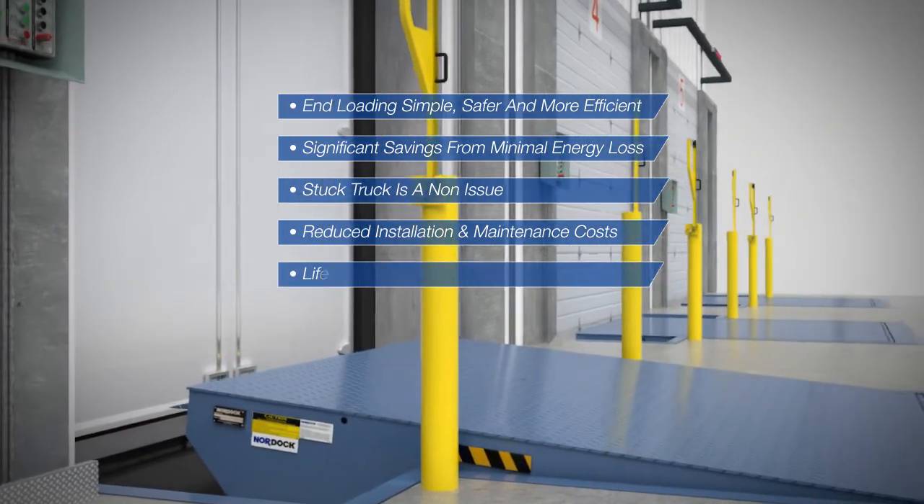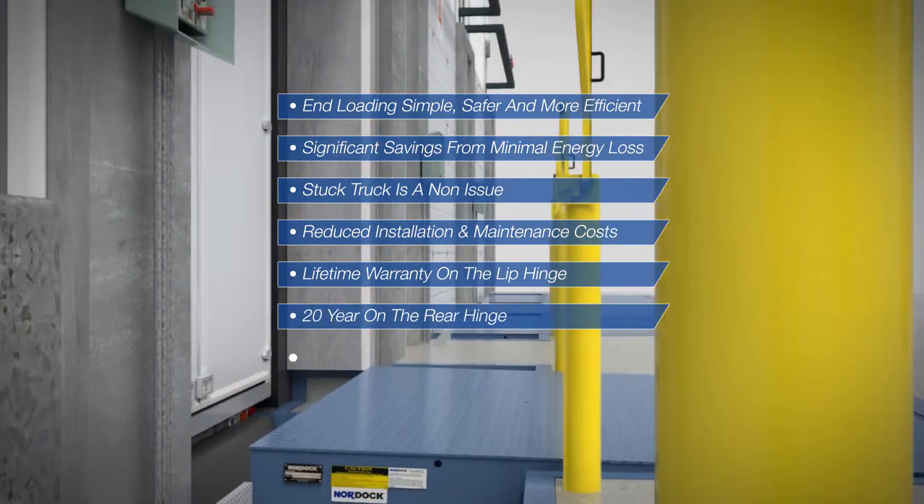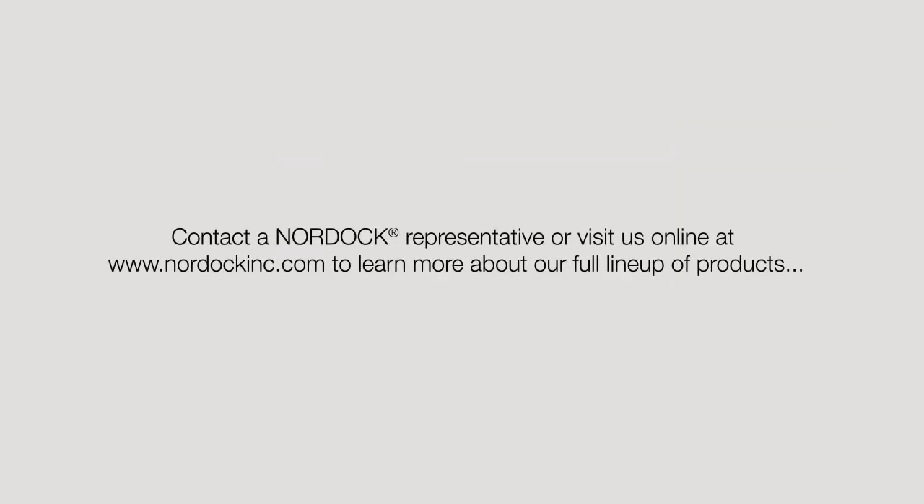The telescoping lip dock leveler comes with a lifetime warranty on the lip hinge, 20-year on the rear hinge, 10-year structural, and a 5-year warranty on the hydraulics. Contact a Nordock representative or visit us online at nordockinc.com to learn more about our full lineup of products.